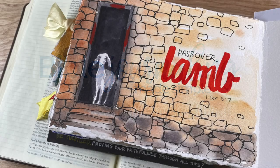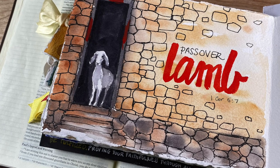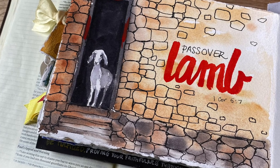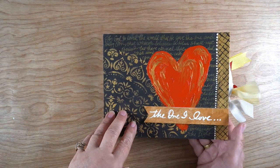Hi there, it's Sandy Alnach, artist and Bible journaler here on YouTube, and today I'm going to be working on 1 Corinthians 5-7, talking about the Passover lamb in my Lenten journal.